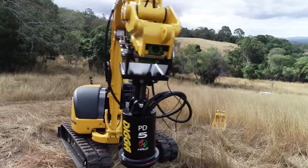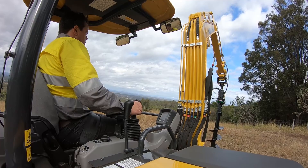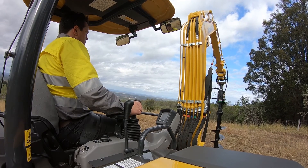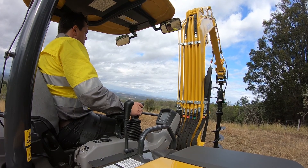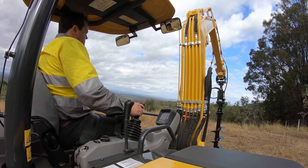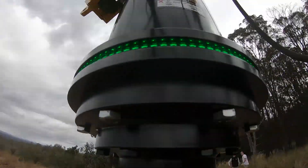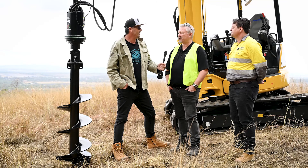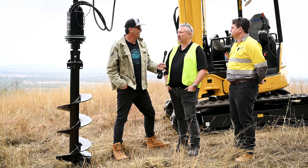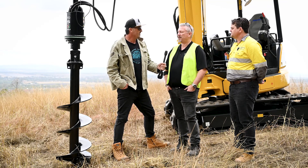From the operator's perspective, the little LEDs around the outside are the indicator. When it's all green, you're good to go. It'll flash red if you're side loading or potentially going off center. So you protect your investment on the auger — you're not going to bend the shafts, and you're going to get that hole done accurately and quickly.